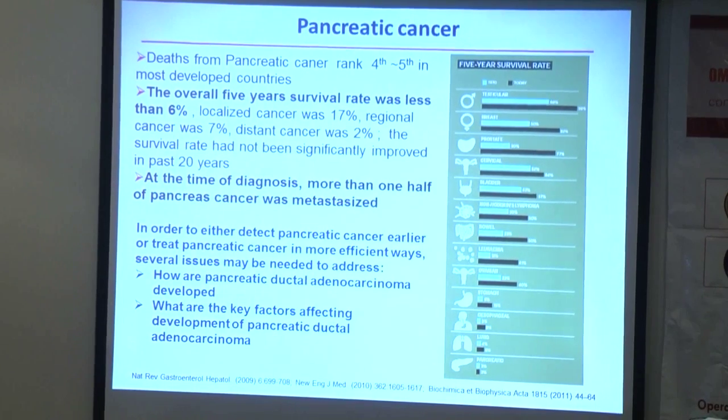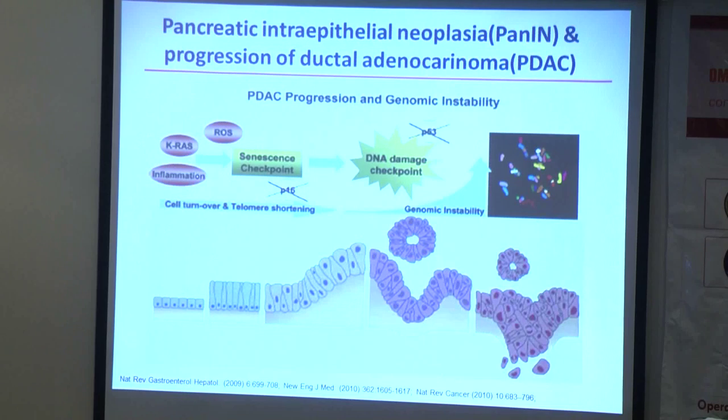Our goal is to detect pancreatic cancer earlier. We believe we should focus more on how pancreatic cancer develops, especially on the key events or key factors affecting the early development of pancreatic ductal adenocarcinoma. We therefore focus on how genetic factors contribute to the early development of pancreatic ductal adenocarcinoma.